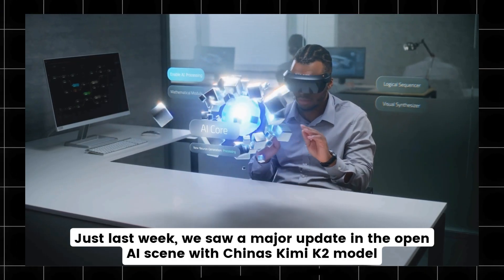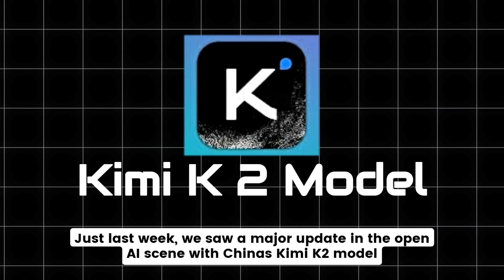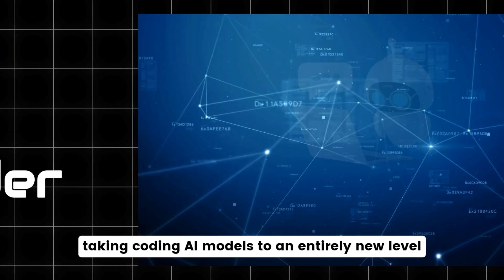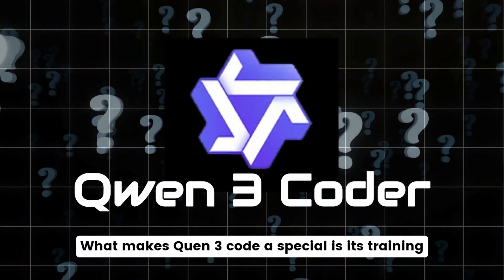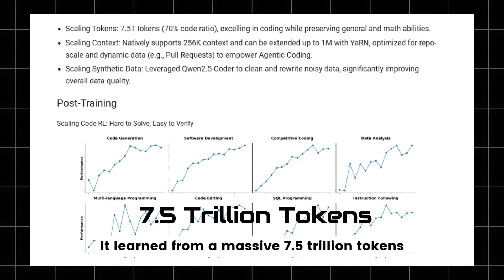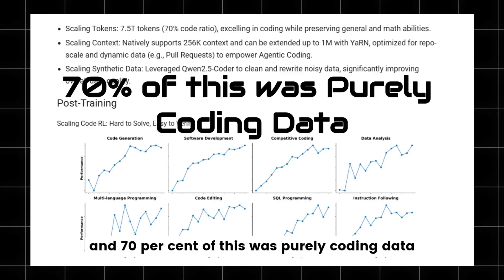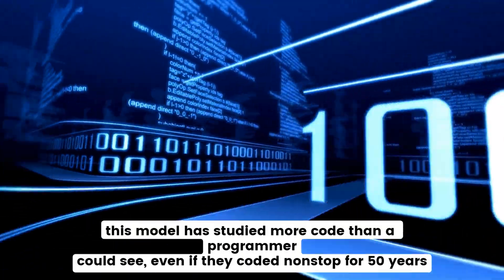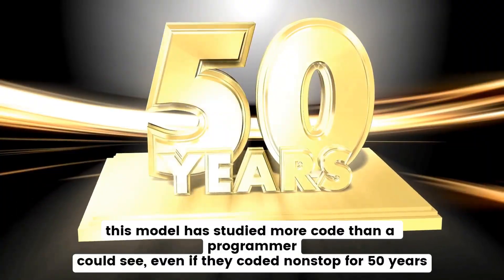Just last week we saw a major update in the open AI scene with China's Kimi K2 model. But now the QEN3 Coder has stepped in, taking coding AI models to an entirely new level. What makes QEN3 Coder special is its training — it learned from a massive 7.5 trillion tokens, and 70% of this was purely coding data. This model has studied more code than a programmer could see, even if they coded non-stop for 50 years.